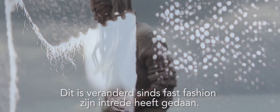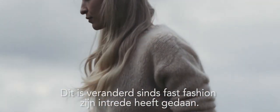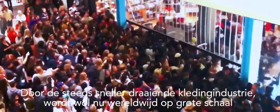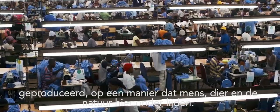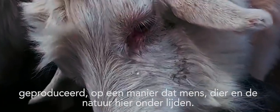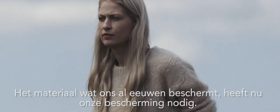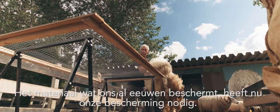This all changed with the introduction of fast fashion. The rapidly increasing speed of the fashion industry has led to mass production of wool, under which humanity, animals and nature are suffering. The same material that has protected us for centuries now relies on our protection.